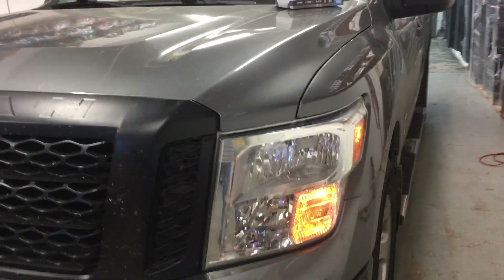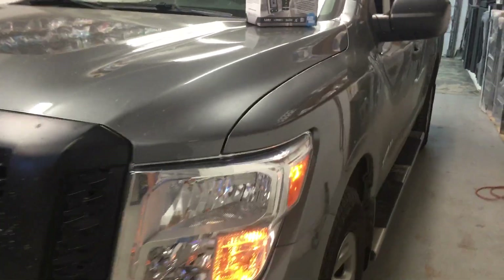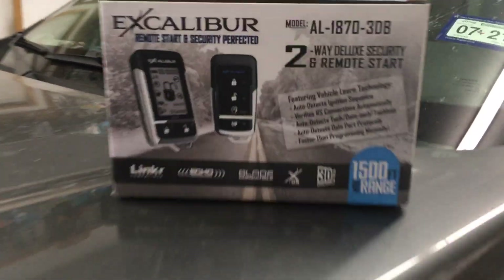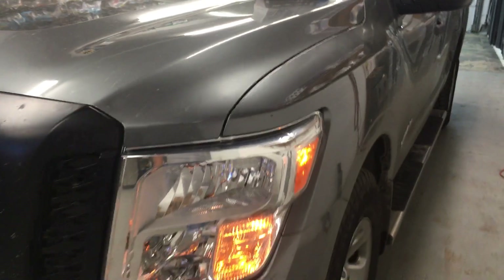It is getting cold — winter time is around the corner. Remote start is a good option to have. It warms up the vehicle and gets everything running while you're getting ready inside. We have them available for most vehicles here at Innovative Car Sound.